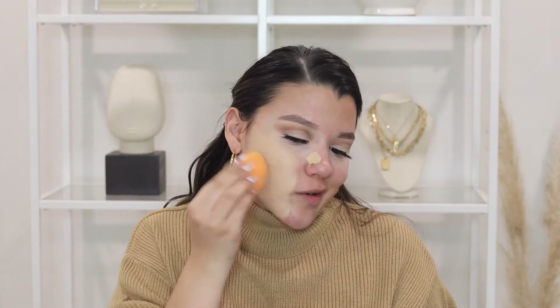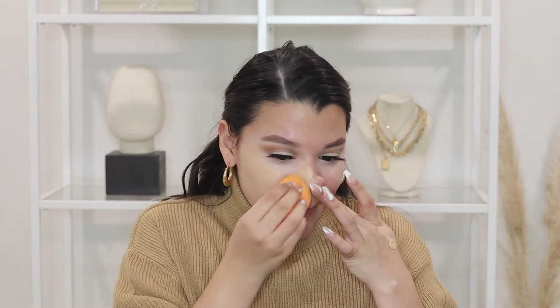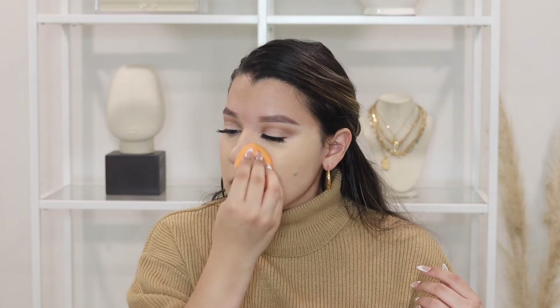Now I'm going in with foundation. I'm using my Smashbox Studio Skin Full Coverage 24 Hour Foundation. This is my favorite foundation lately. I love it because it is honestly very full coverage. I tend to gravitate towards full coverage foundations because of my acne scars — I need something that's really going to cover everything. The only thing about this foundation is it dries really fast, so you want to work in sections or else it's going to be really hard to seamlessly blend on the face. You can always build it up for more coverage if you need.